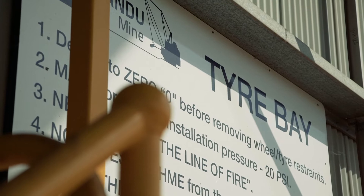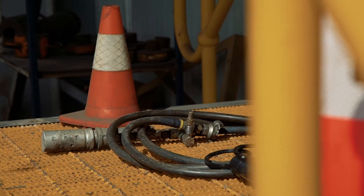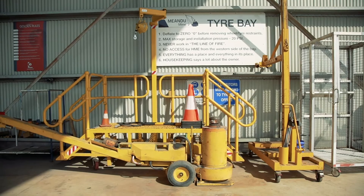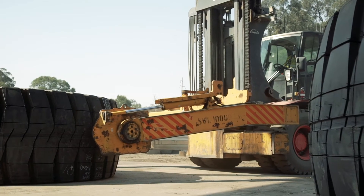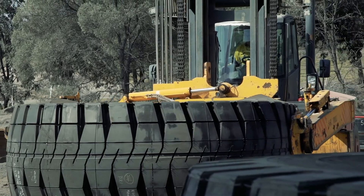One of the risks that our tire technicians face on a daily basis is ensuring that when they're assembling tires and rims, all of the components that they're choosing — sometimes from a variety of manufacturers — are compatible with one another.